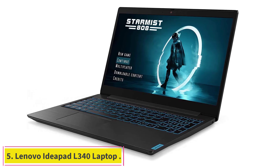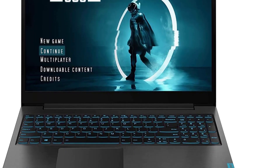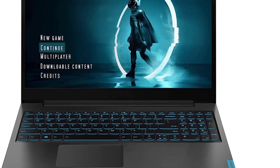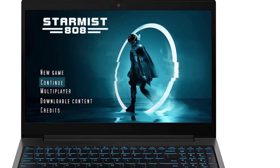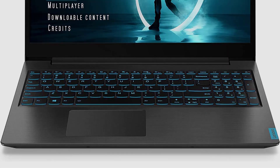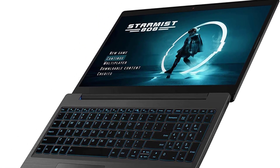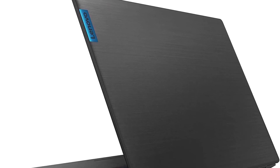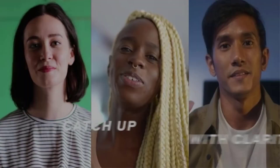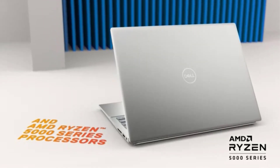At number 5: the Lenovo IdeaPad L340 Laptop. Lenovo is a famous brand, and the L340 is one of the best laptops to run Android Studio. This laptop has a 15.6-inch FHD display and is powered by an Intel Core i5 processor, with 8GB of RAM and 512GB of storage. It comes with great features including an attractive design, great graphics, and it never got too hot during testing. Their cooling technology helps ensure you can use your computer without heat issues after hours of use. The IdeaPad also comes with many ports, so you can easily connect all your favorite peripherals.